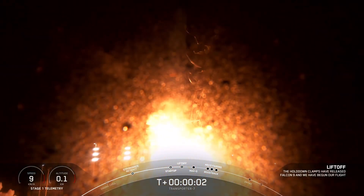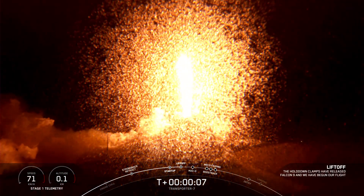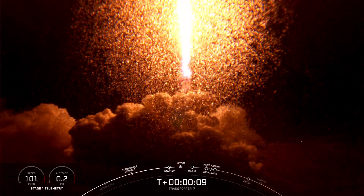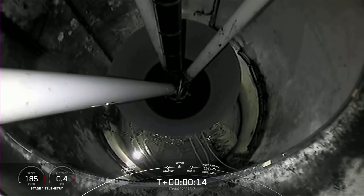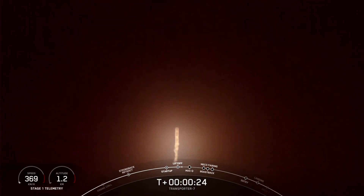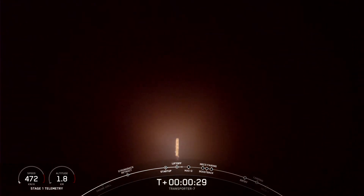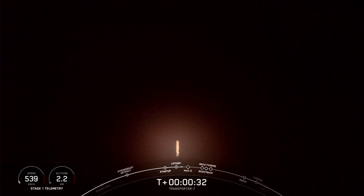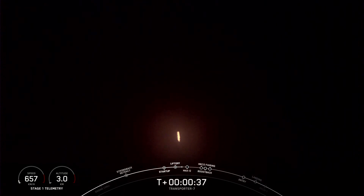Ignition. Engines full power. And liftoff of Transporter 7. Go Falcon, go Transporter! Vehicle is pitching downrange. Stage one propulsion nominal. T plus 30 seconds into flight and Falcon 9 has cleared the tower at Space Launch Complex 4 East.